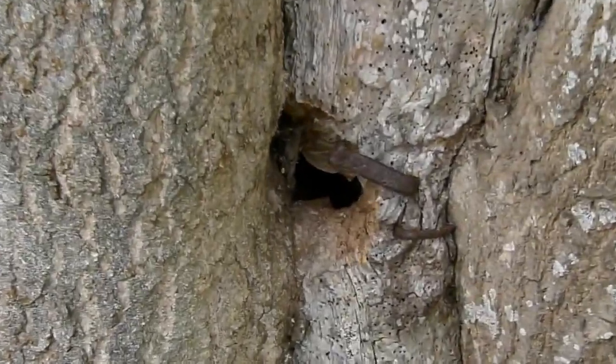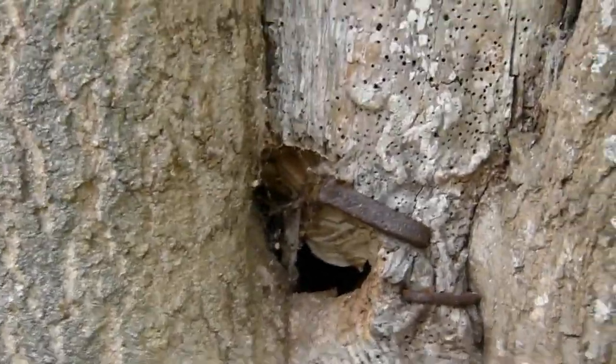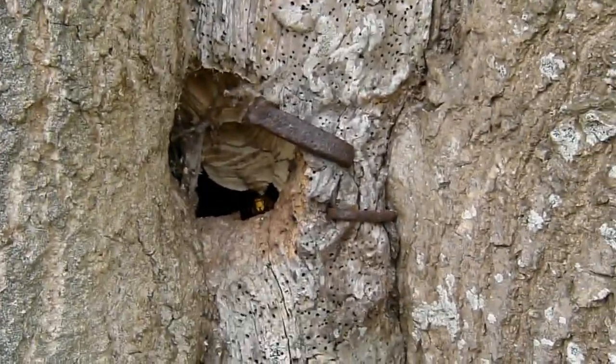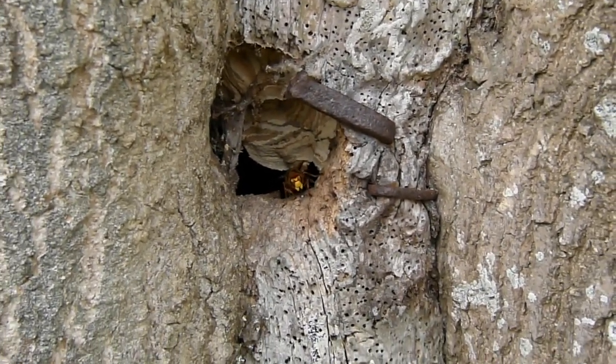G'day viewers, it's Shane here from RidTech. We've had a bit of chatter this week about Asian hornets and European hornets. We've got a European hornets nest right here — I just wanted to show you.